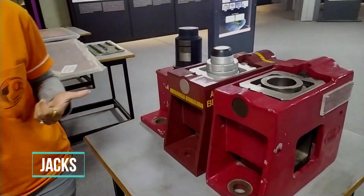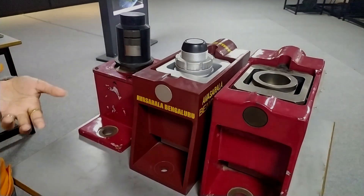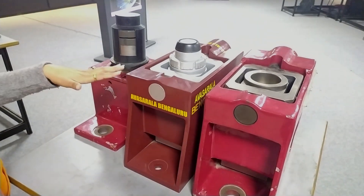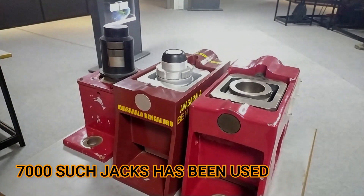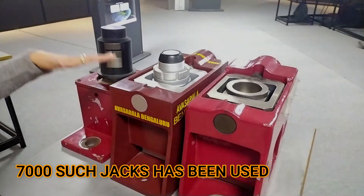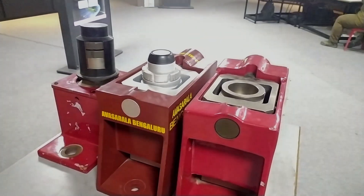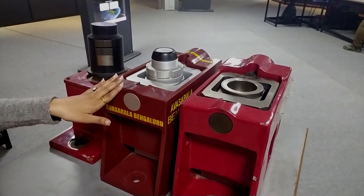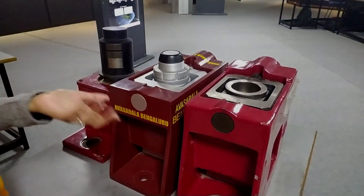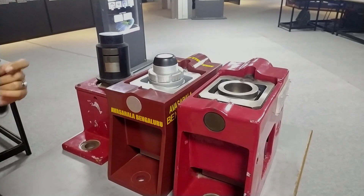The second contribution is jacks. These jacks are used to support the tunnel — the entire tunnel is supported by jacks. There are 7000 jacks used, and these are also made in India. The reason they are special is that if there is a very minimum vibration or deflection, they can detect it — down to 1 mm. And if there is a little excess, it will be corrected.